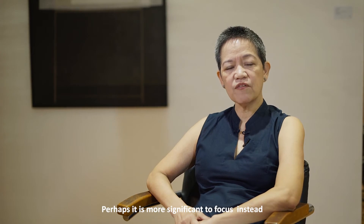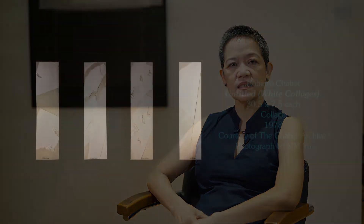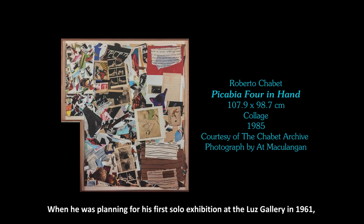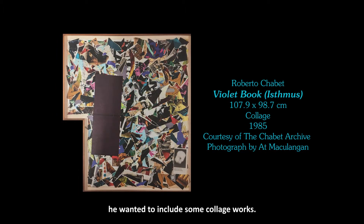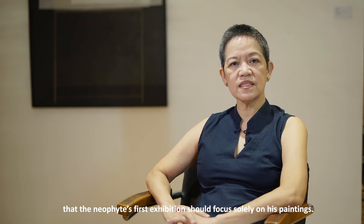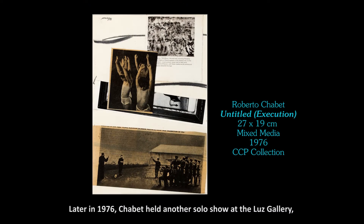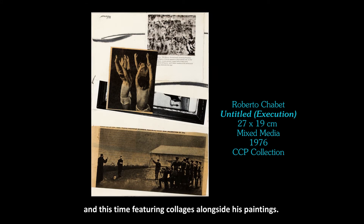Perhaps it is more significant to focus on how his design concept relates to his practice. Collage making has been a part of Chabet's practice even in the early 1960s. When he was planning for his first solo exhibition at the Luz Gallery in 1961, he wanted to include some collage works. However, Arturo Luz recommended that the neophyte's first exhibition should focus solely on his paintings. Later in 1976, Chabet held another solo show at the Luz Gallery, this time featuring collages alongside his paintings.